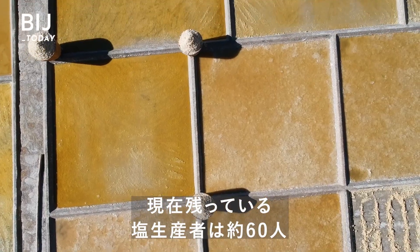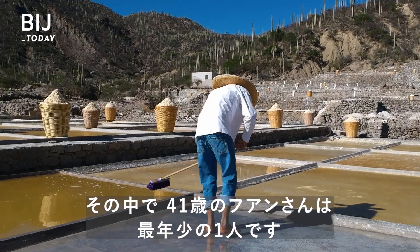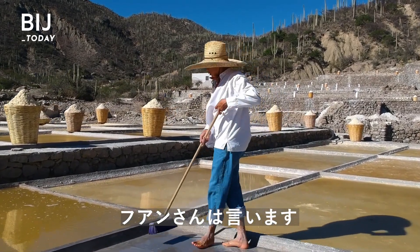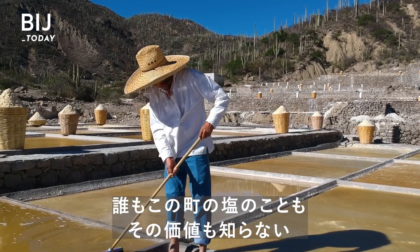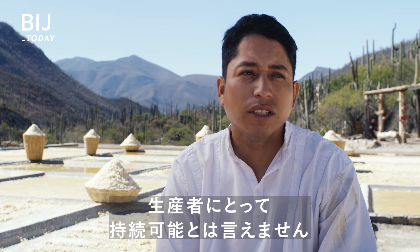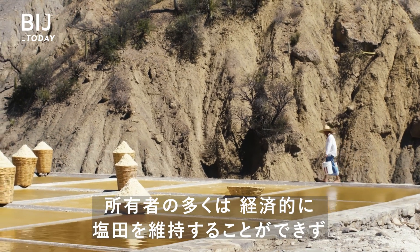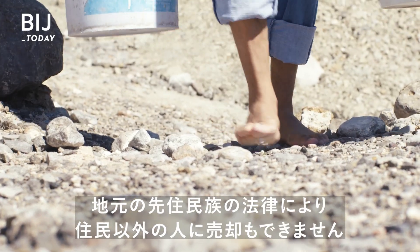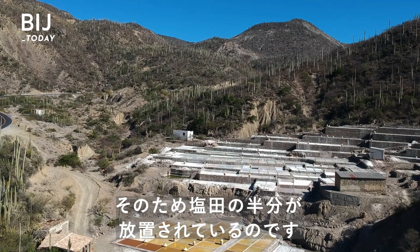Today, around 60 salt producers are left, and at 41 years old, Juan is one of the youngest. He says nowadays Zapotitlan salt is underappreciated. Many property owners can't afford to maintain the salt pools, and local indigenous laws prevent them from selling to anyone outside the community. So half the land sits unused.